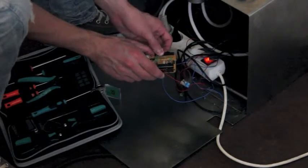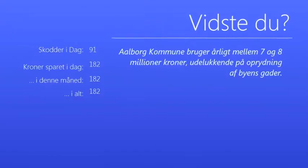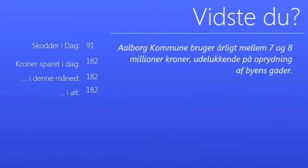They are connected and powered by an Arduino which sends the information to a computer. All the information then gets written on the info screen.